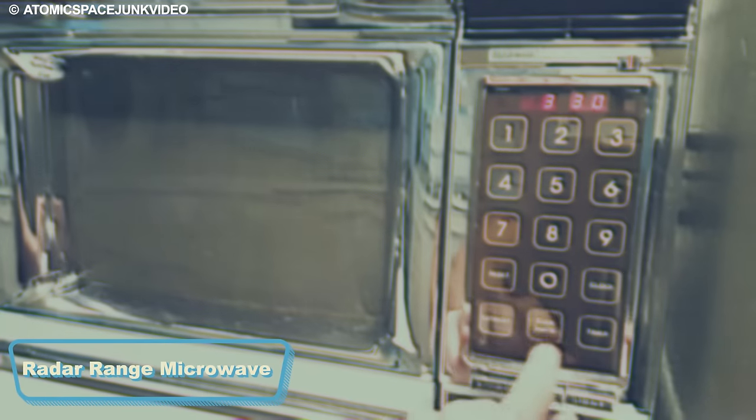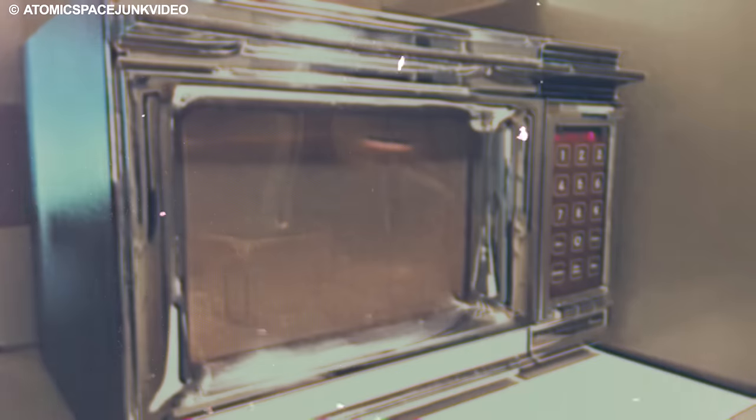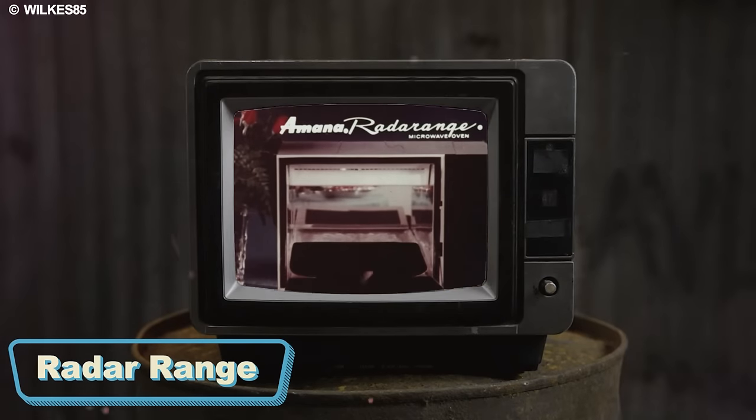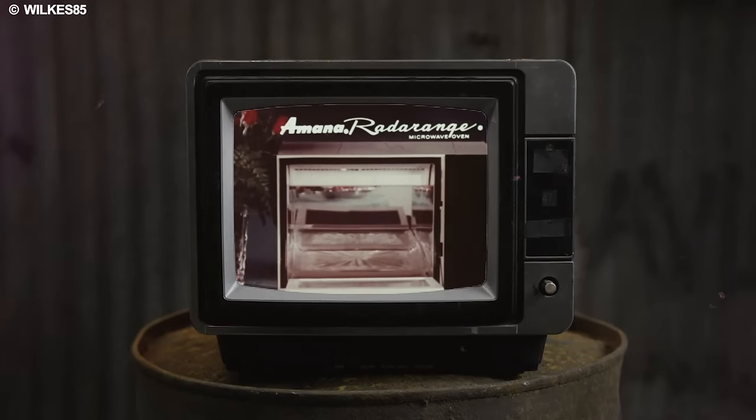The Radar Range, a pioneering microwave oven, marked a new era in swift and convenient cooking during the 1970s. As one of the first microwaves accessible to the public, the Radar Range stood out as a kitchen marvel, fundamentally changing the landscape of meal preparation.